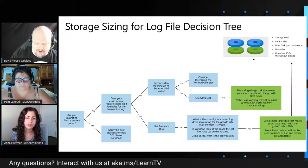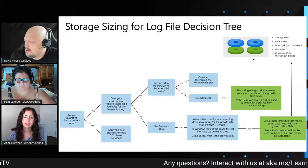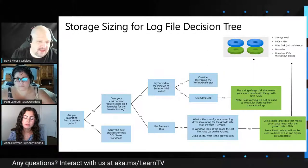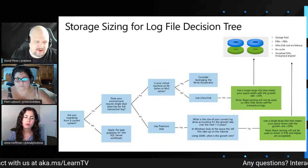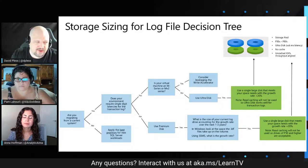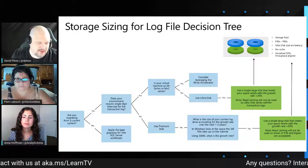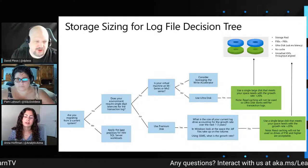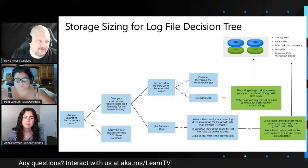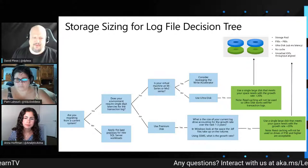For the M-series, Write Accelerator is not a disk technology — it's a technology specific to the virtual machine type and only available for the M-series. So you won't go find a Write Accelerator disk; it's tied to the capabilities of the virtual machine itself. You would still land in a storage pool. Use Write Accelerator on M-series for single-digit latencies; otherwise, use UltraDisk.